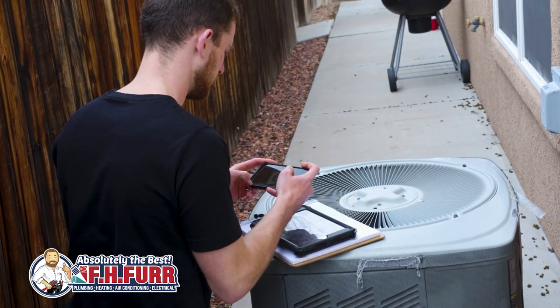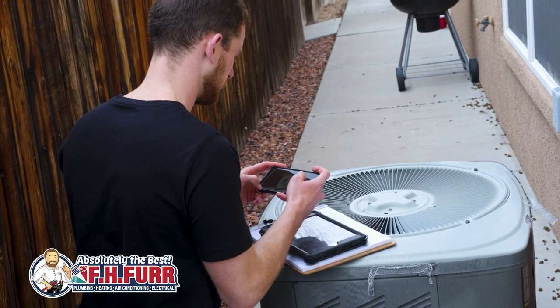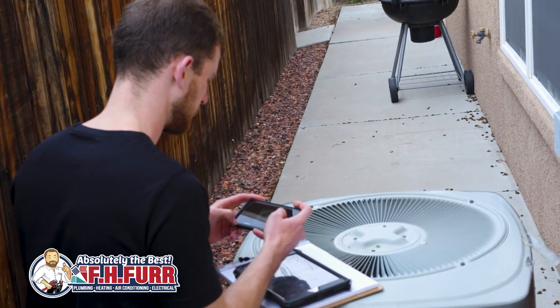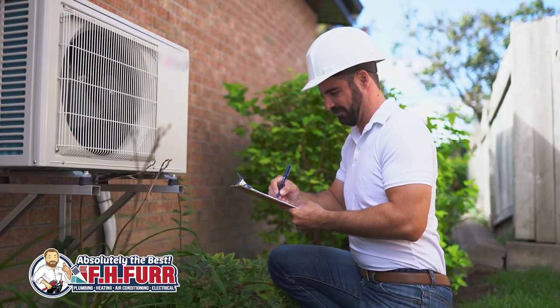Then we have regulatory compliance. SEER ratings are subject to regulatory standards set by government agencies. Ensuring that your HVAC system meets or exceeds these standards is not only environmentally responsible, but also ensures compliance with energy efficiency regulations.